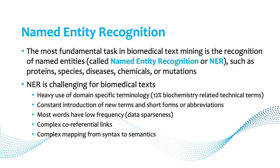Named entity recognition, NER, is the most fundamental task — it recognizes named entities like proteins and species, and variants of the same name. For biomedical text, NER is difficult because of heavy use of domain-specific terminology, constantly introduced new terms, short forms, abbreviations, and alternative forms, among other complications.